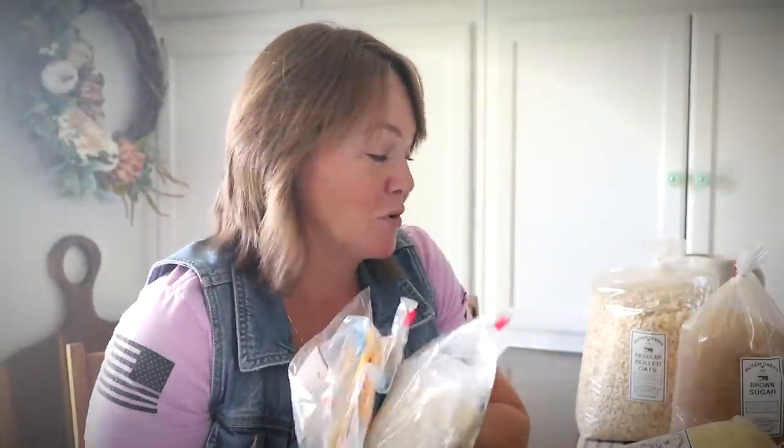So there you go — that is my little haul from the mercantile and the Mennonite grocery store, the Dutch Oven Bakery in Falkville. Now I'm going to get everything put away. Thanks for joining me here in the kitchen. My name is Constance from Cospalton Cornbread, and I'll talk to y'all next time.